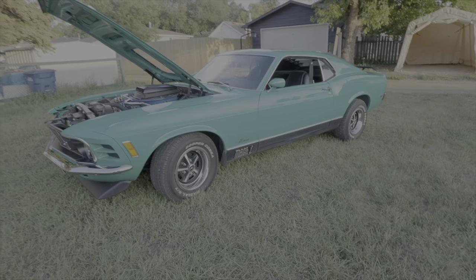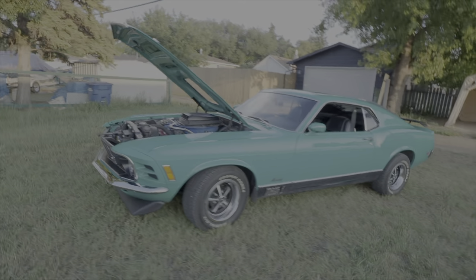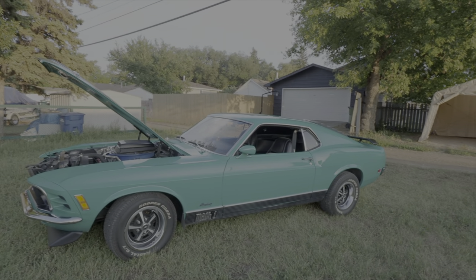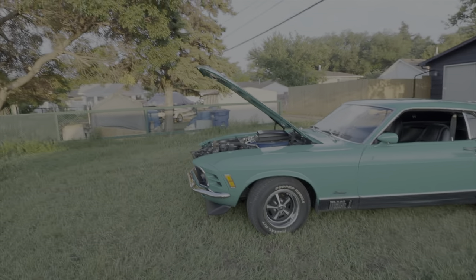70 Mach 1. It's been a pleasure to do this walk around on the car. I hope you guys enjoyed it. Got to thank you, Duane, for giving the viewers a chance to look at your beautiful car. No problem. We'd like you guys to remember to like, share, and subscribe. We'll see you guys on the next one. Bye!